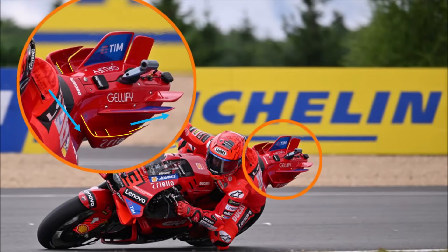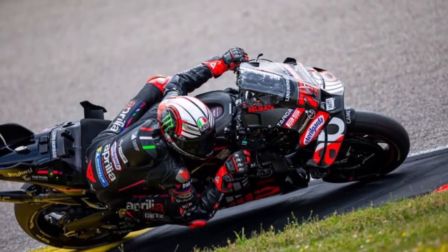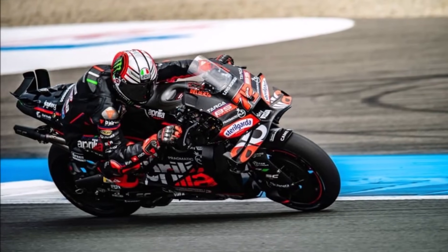While leaning into the corner, the vertical wings can help to increase downforce. So it seemed like a good idea, and the other Italian brand, Aprilia, immediately picked up on that — making it a new aero war between the two Italian brands.